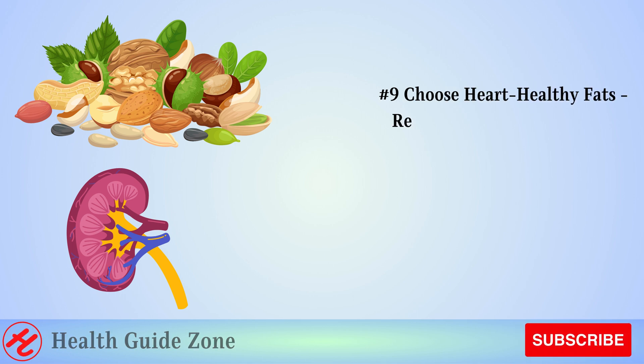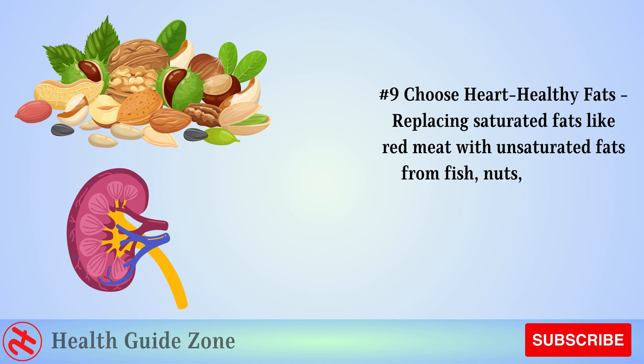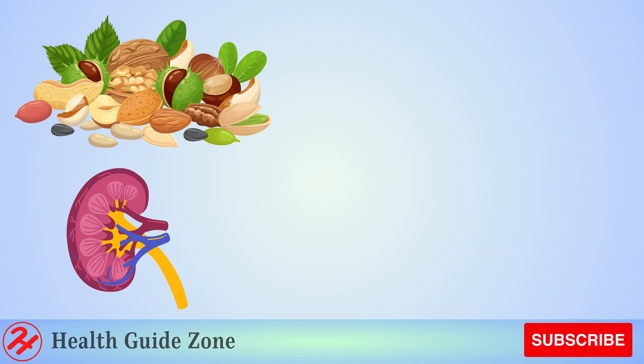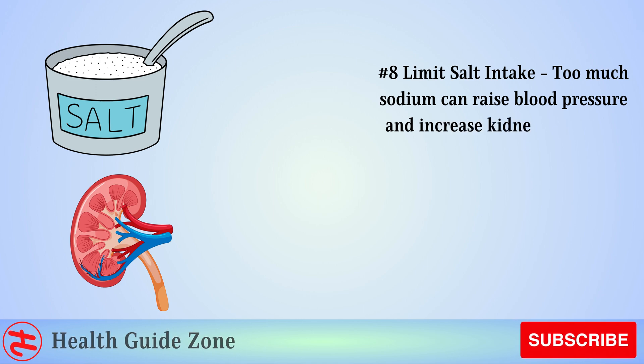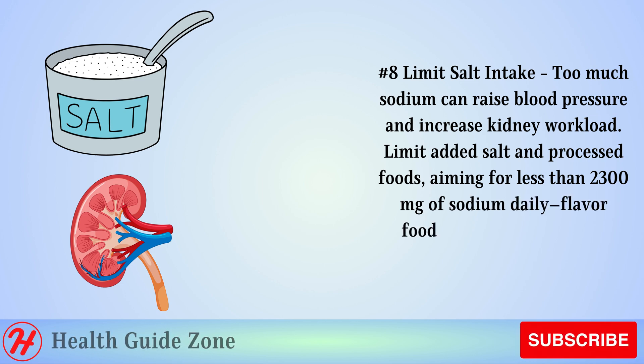Number 9: Choose heart-healthy fats. Replacing saturated fats like red meat with unsaturated fats from fish, nuts, seeds, and avocado can lower cholesterol and blood pressure, easing kidney strain. Number 8: Limit salt intake. Too much sodium can raise blood pressure and increase kidney workload. Limit added salt and processed foods, aiming for less than 2,300 milligrams of sodium daily.